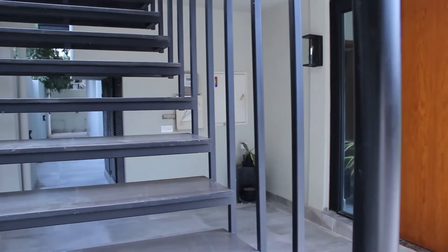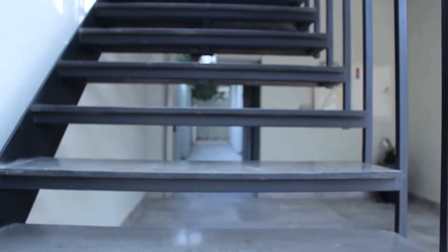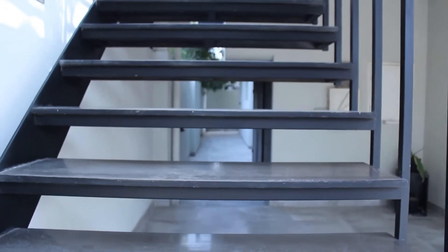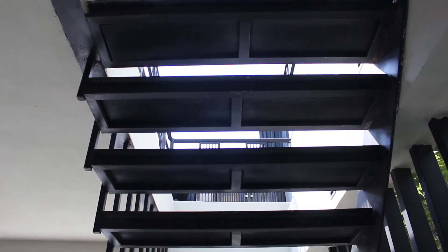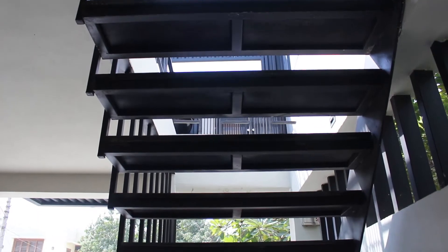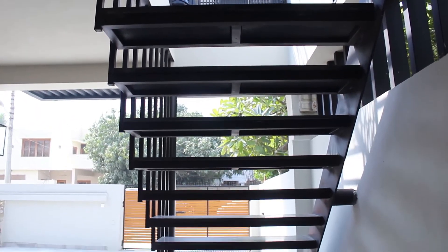The staircase was another element — there was a staircase in front of the house, but it was not pleasing to the eye. If you entered the house and there was a staircase right in front, it was not very aesthetic. The staircase that Ali came up with, along with the pebbles and stones at the bottom, has really lifted the way the house looks.